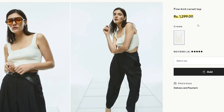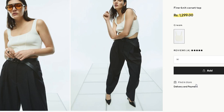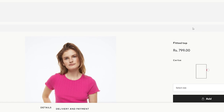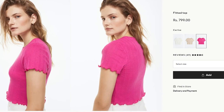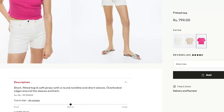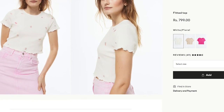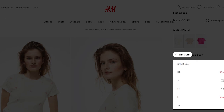The next option is this fine knit corset top. I actually purchased this a few days back and already received it — I'll show it in the haul. The quality is really good. It comes in pink, nude/beige, and white. The white one is so pretty but almost all sizes are out of stock. Pink and bright colors are very trendy right now, and it's 7.99. It's a great basic piece — you can wear it with jeans, a skirt, or cargo trousers.